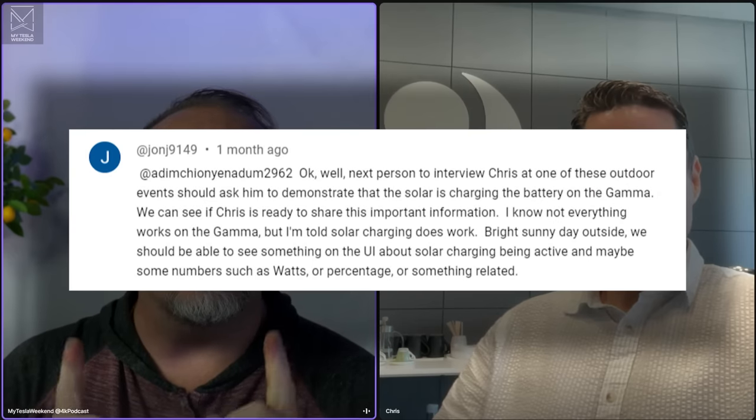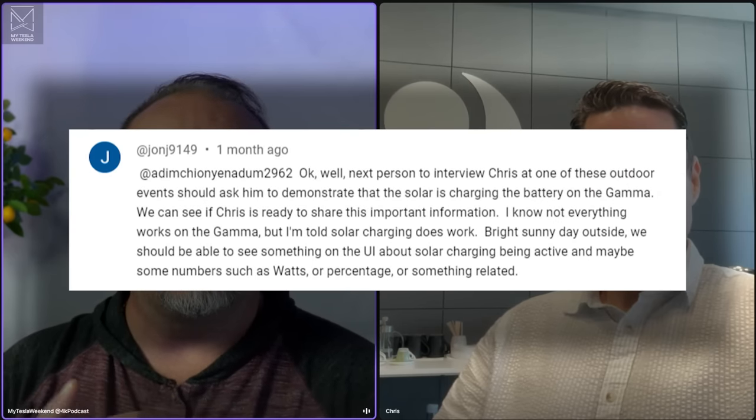Someone asked that the next person to interview Chris at one of these events should look at the screen and determine in the gamma whether the solar panel is hooked up. The answer is yes, they're hooked up. At the Tesla Takeover, though, we didn't have the UI showing it was actually charging, and that vehicle didn't have the solar hood — only the dash and roof were charging. We have a new panel coming for gamma this week, and hopefully the next event will have the hood, dash, and roof all charging. And it will show on screen now — we fixed that.